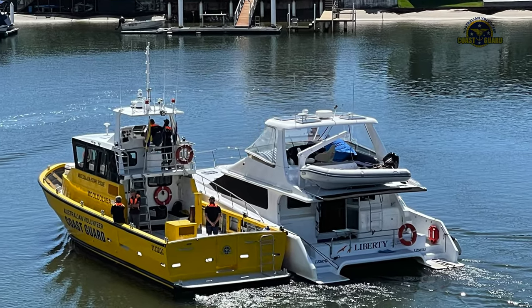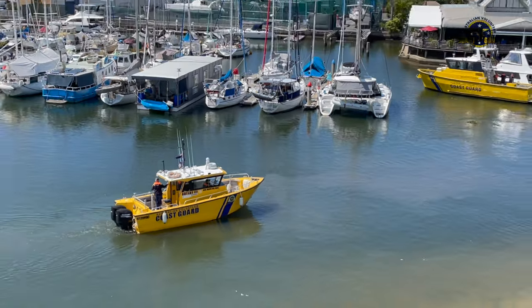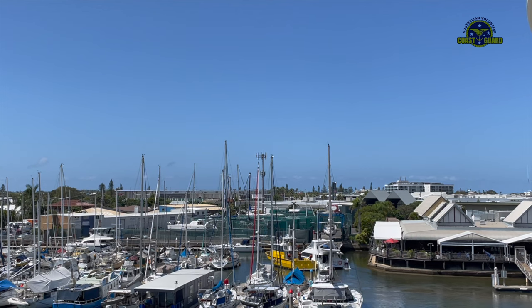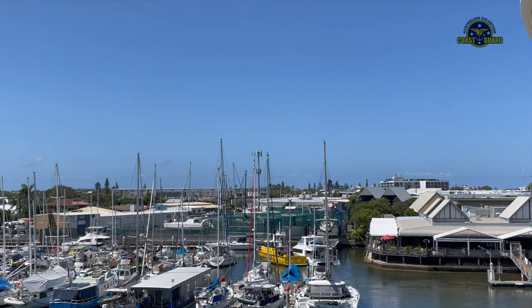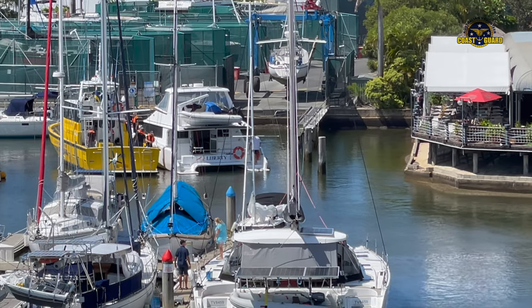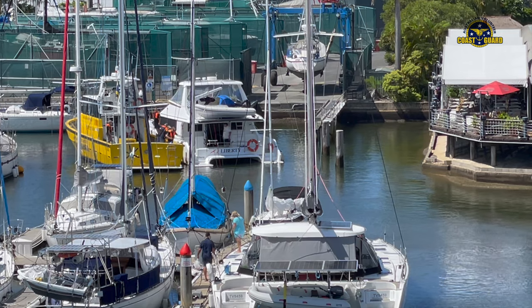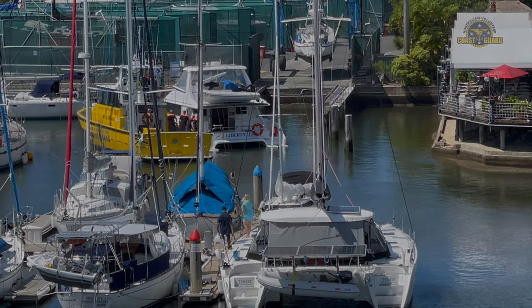On reaching the bay, Rotary 3 rejoined our mother vessel, which had by now returned the small 4.5 metre caddy cabin boat to its berth, and had rafted up to the 14 metre powered catamaran with steering and engine failure. The distressed vessel's steering was so badly affected that it was decided to raft up in the bay rather than risking a towed entry into the river narrows.